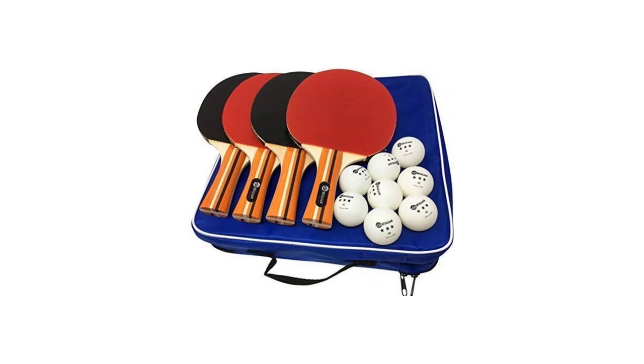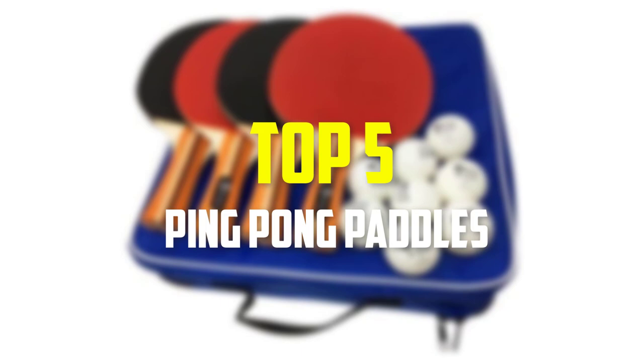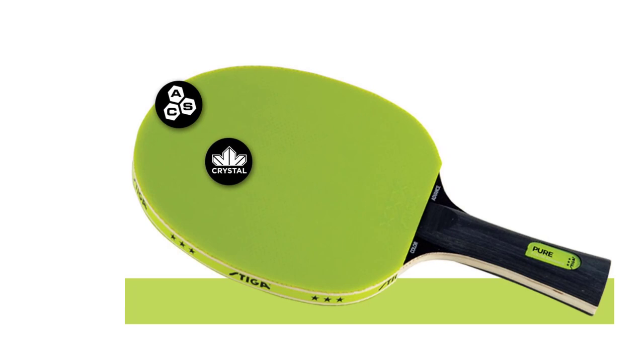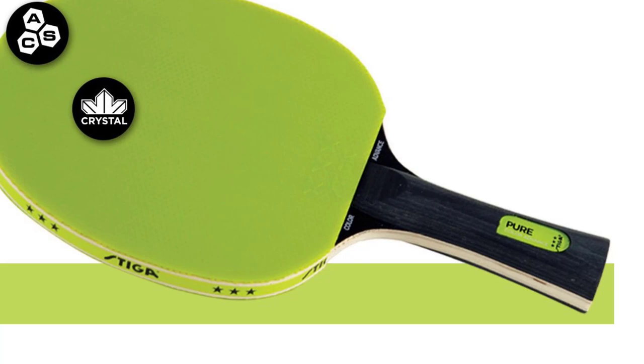Hey guys, in this video we're going to be checking out the top 5 best ping pong paddles available on the market for their true quality. I made this list based on my personal opinion and hours of research, and have listed them based on popularity, quality, price, durability, user opinions and more. If you want to see more information and the updated price, you can check out the description below, and also make sure to subscribe for more reviews.